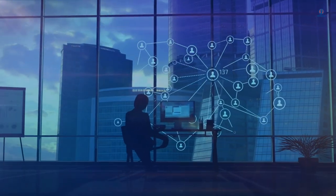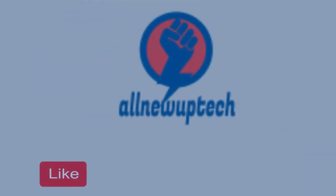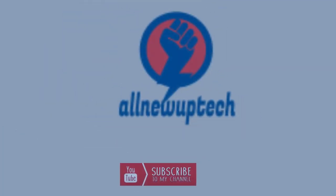Welcome to my channel. Select your best products — all new tech. Like, subscribe, and unlock the bell icon.